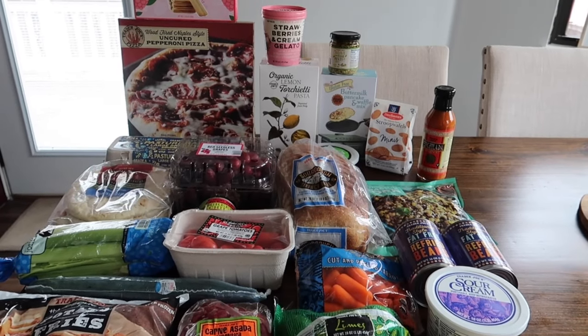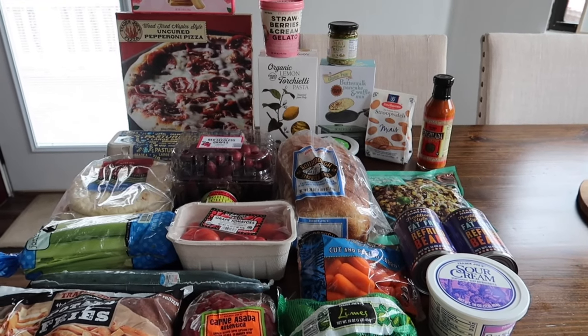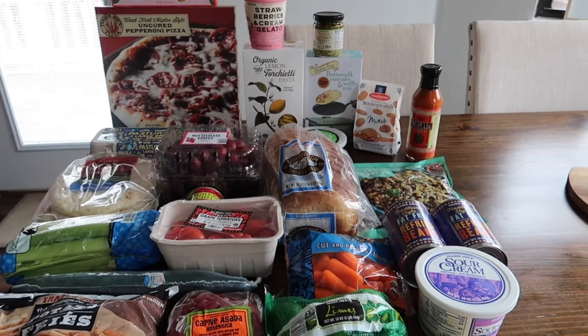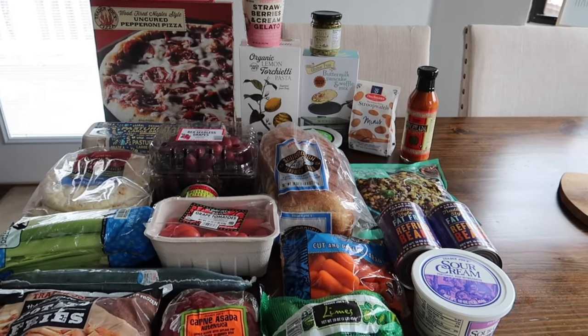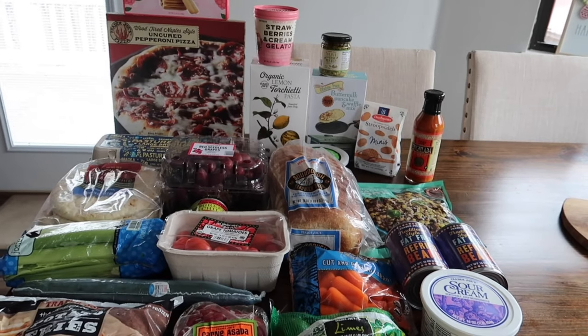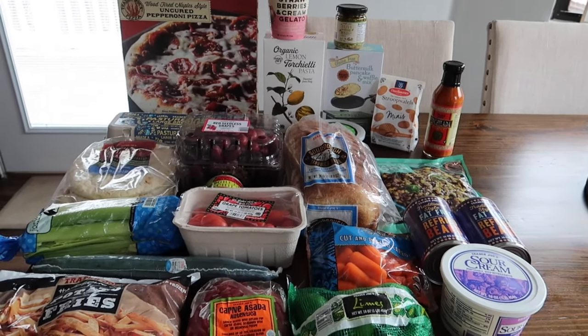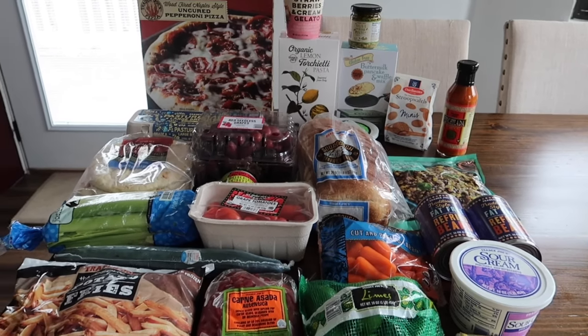Hey guys, welcome back to this week's Trader Joe's haul. Now that I have everything on the table it looks like it's a smaller haul — I didn't mean to, it's just I grabbed the stuff that I needed for this week's groceries and I guess this is the size of it. We do have a couple new items though, two that I'm really excited for, so there will be a taste test video after this one.